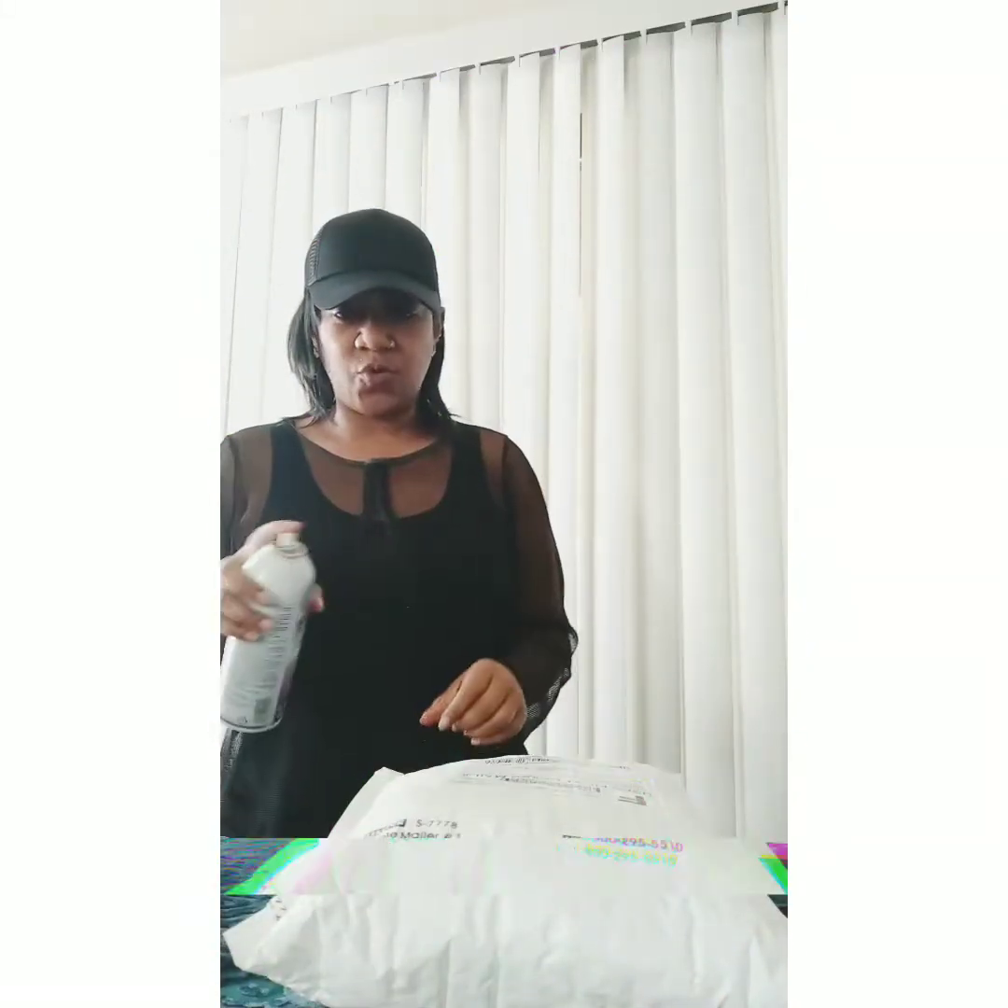Hey, how's everybody doing? Welcome to another episode on Candreya TV and I'm your host Candreya. So you guys, we're doing another unboxing. I got another package here today, so excited. What I'm going to do before I open it is what I always do — sanitize the package — and then I'm going to go ahead and open it.